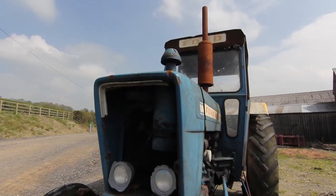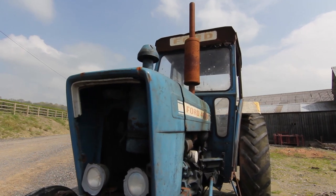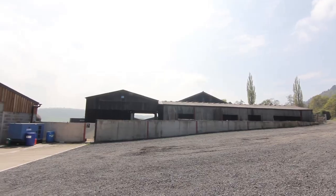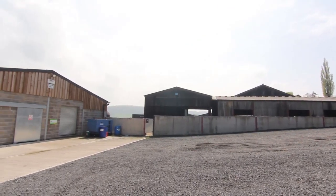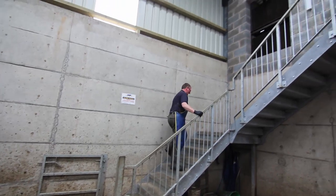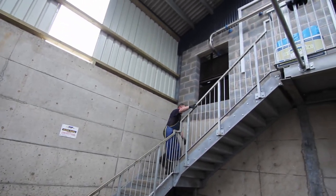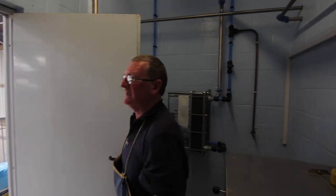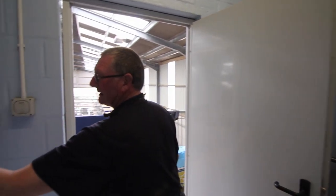Our old parlour had lived its life. It had been doubled up, added on, and improved, but it had come to the end of its life. We were starting to spend quite a lot of money keeping it updated, and it was taking far too long to milk — four hours or more in the parlour. Getting up at half past three or quarter to four every morning wasn't agreeing with me. The time was now; we really had to make a decision and go for it.